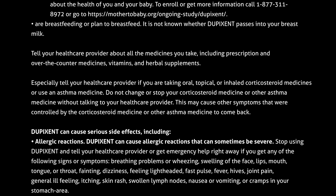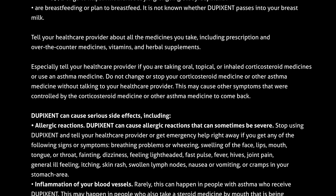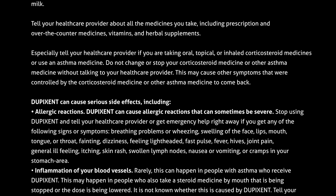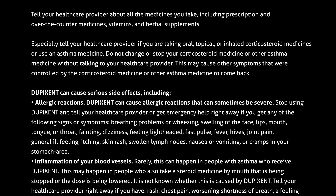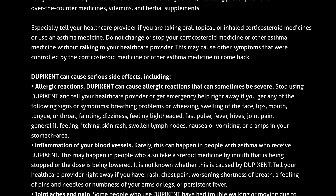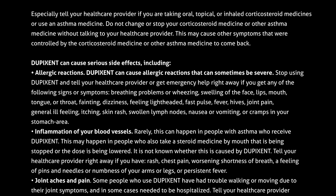Dupixent can cause allergic reactions that can sometimes be severe. Stop using Dupixent and tell your healthcare provider or get emergency help right away if you get any of the following signs or symptoms: breathing problems or wheezing, swelling of the face, lips, mouth, tongue or throat, fainting, dizziness, feeling lightheaded, fast pulse, fever, hives, joint pain, general ill feeling, itching, skin rash, swollen lymph nodes, nausea or vomiting, or cramps in your stomach area.